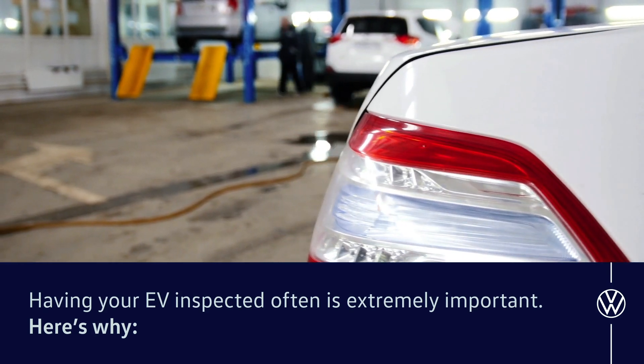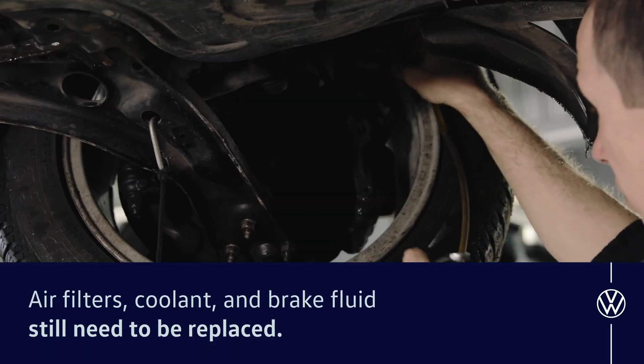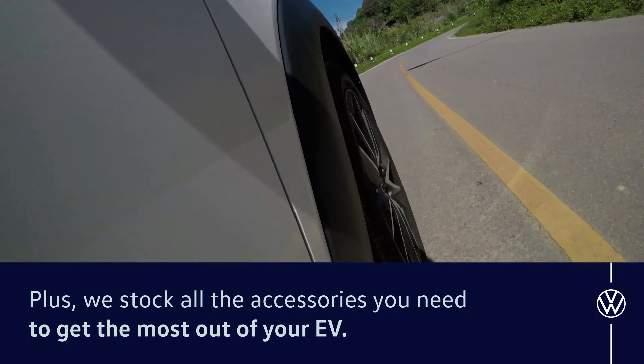Having your EV inspected often is extremely important. Here's why: your tires will need to be rotated regularly, air filters, coolant, and brake fluid still need to be replaced. Plus, we stock all the accessories you need to get the most out of your EV.